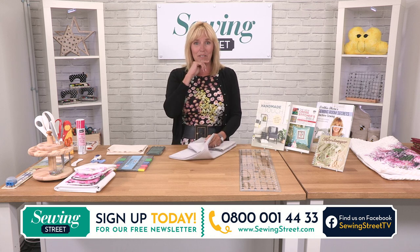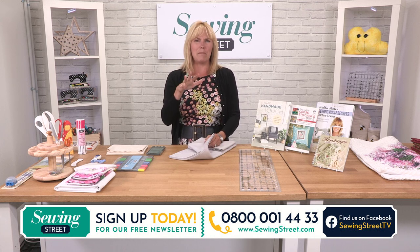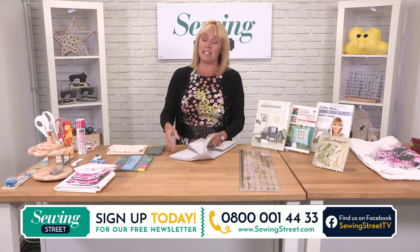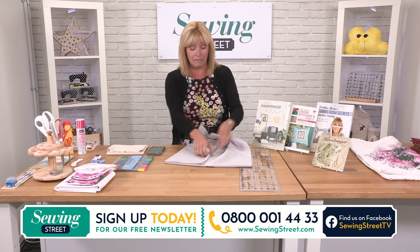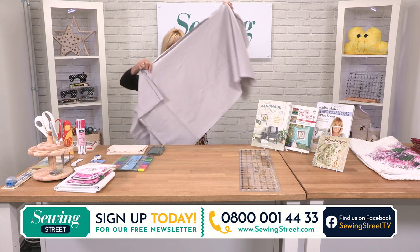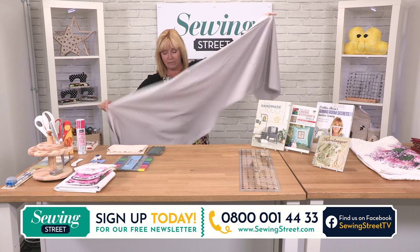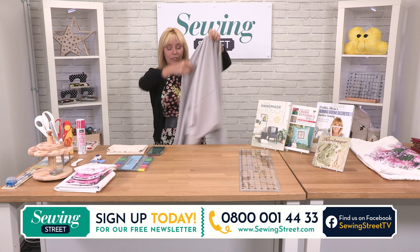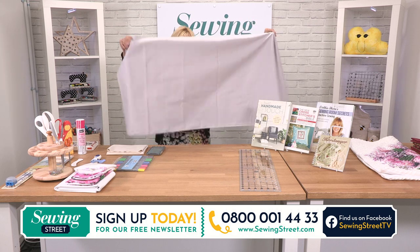The last couple of times I was here last week, we sold out within about 15 minutes. We'd like it to last a little bit longer, but when you see a bargain, you see a bargain. This is a bargain. So we have 100% cotton grey fabric — pale grey, like a silvery grey — another one of those fabrics that's going to be so good for filling up your stash.